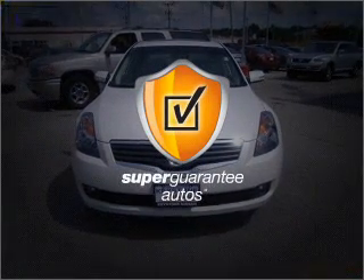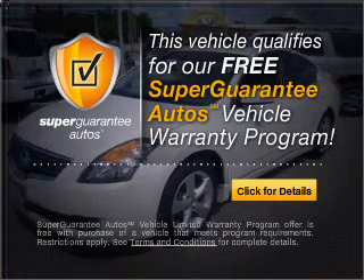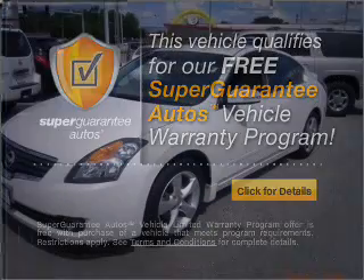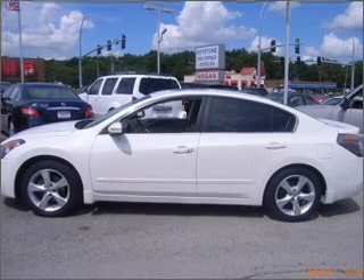This vehicle qualifies for our free Super Guarantee Autos Vehicle Warranty Program. Buy a vehicle and get a free warranty from us, only at everycarlisted.com. You will appreciate the safety feature of